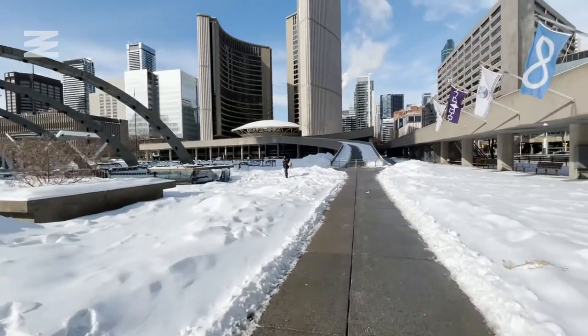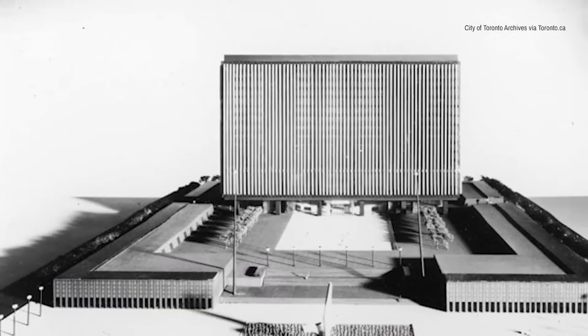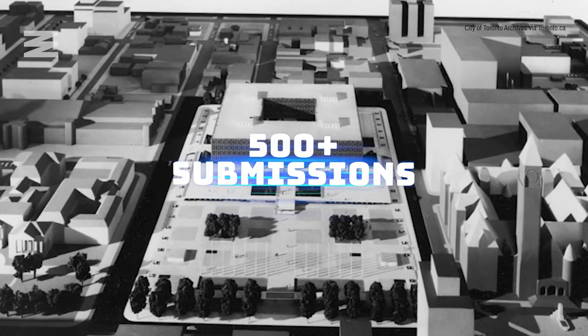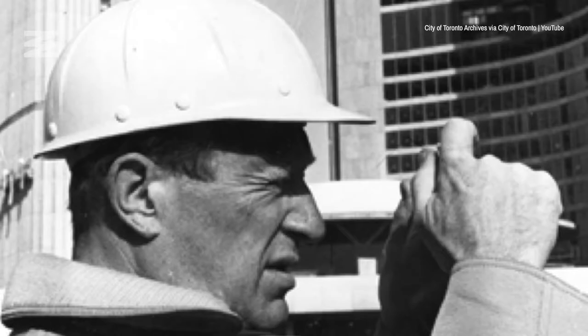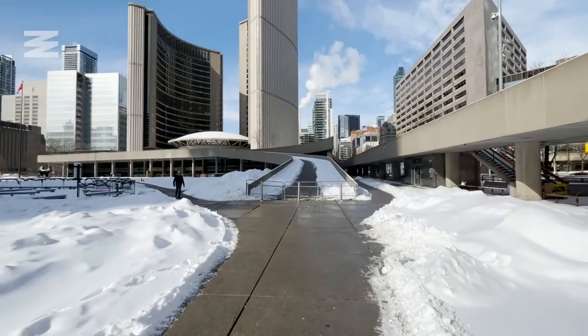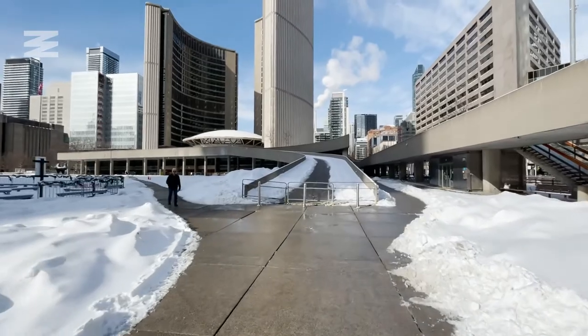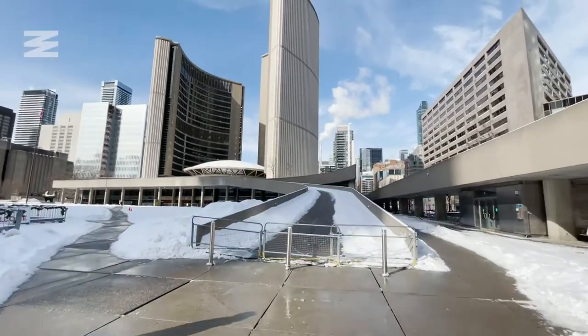As for City Hall itself, its design came from a competition back in 1957 which saw over 500 submissions. Ultimately, Viljo Revell ended up winning the contest and construction began in 1961. The total cost of construction ended up being around 31 million dollars, and it opened in 1965.